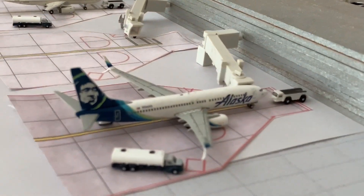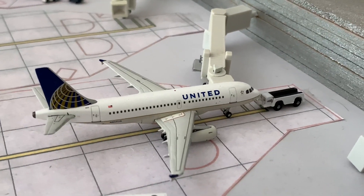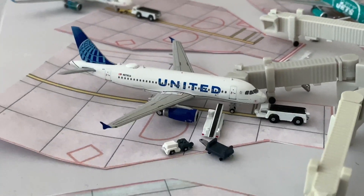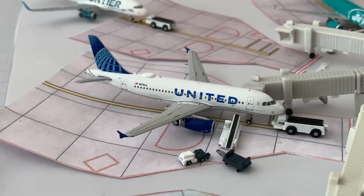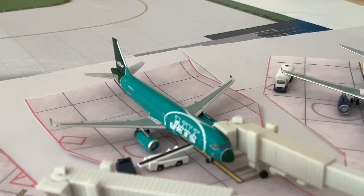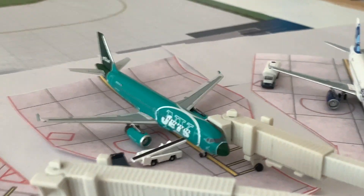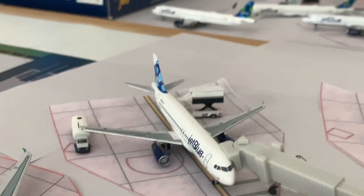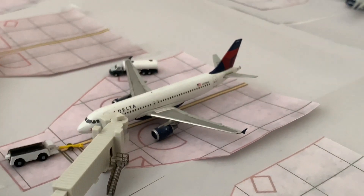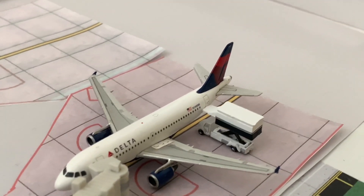United A319 to San Francisco, another A319 in the new livery to Chicago. A Frontier A320 pushing back for a flight to Denver, and the New York Jets A320 with service to Boston. Then another JetBlue flight to JFK. Coming back to Delta — an A320 to Salt Lake City and then an A319 to Minneapolis.